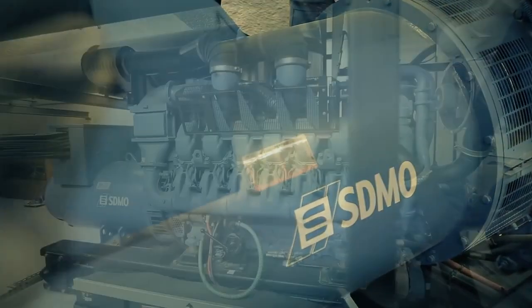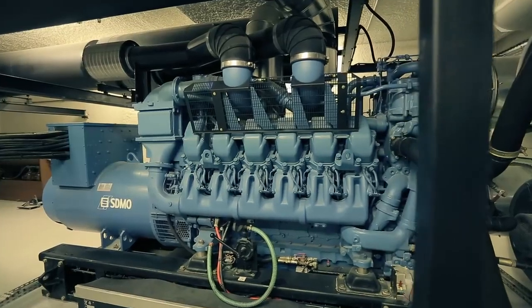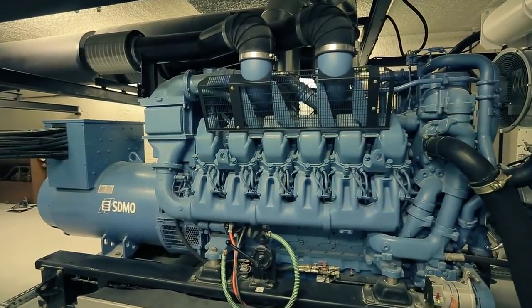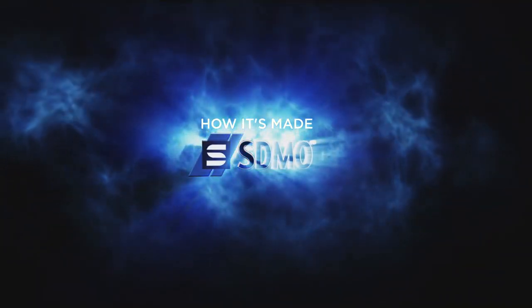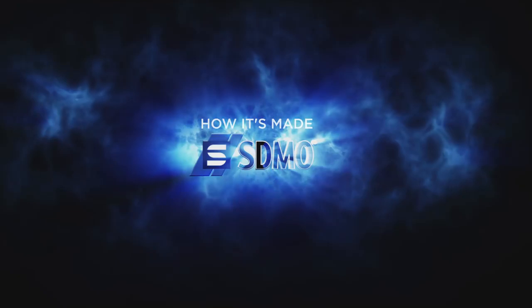Power generators are indeed the superheroes of our time, saving lives, reviving appliances and bringing light into our world.